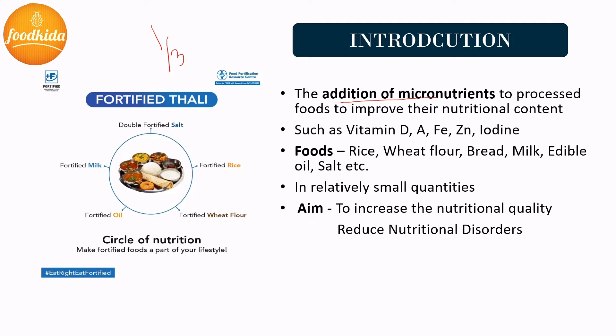Fortification of food includes multiple nutrients such as vitamin D, vitamin A, iron, zinc, iodine, vitamin B12, folic acid, etc. These are added in very small quantities to foods such as rice, wheat flour, bread, milk, edible oil, and salt, which aims to increase the nutritional quality of food by maintaining the desired amount of micronutrient levels and to fight against hidden hunger in the world.